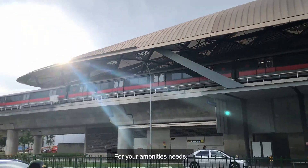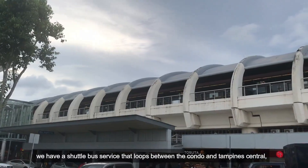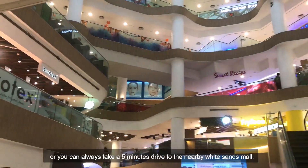For your amenities needs, we have a shuttle bus service that loops between the condo and Tampines Central, or you can always take a 5-minute drive to the nearby White Sands Mall.